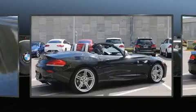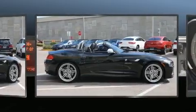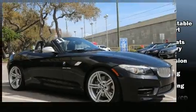Top features include a power convertible top, speed-sensitive wipers, automatic temperature control, power door mirrors and heated door mirrors, and power front seats.